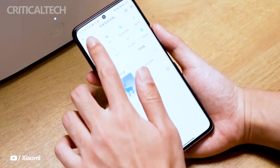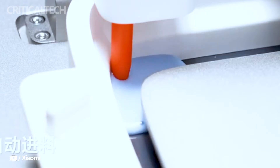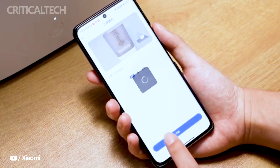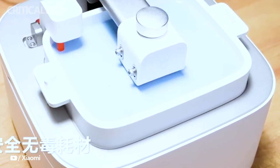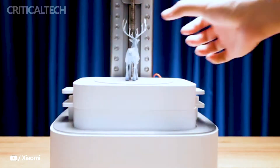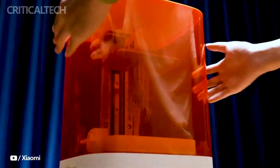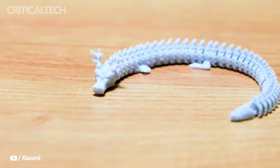The curing system embedded within the Mijia 3D printer is meticulously engineered to handle intricate and complex structures with finesse. By working in tandem with environmentally friendly consumables, the curing process reinforces the printed model layer by layer, resulting in robust and stable final products. This innovation opens up a world of possibilities for crafting intricate and durable objects that were once difficult to achieve through traditional 3D printing alone.